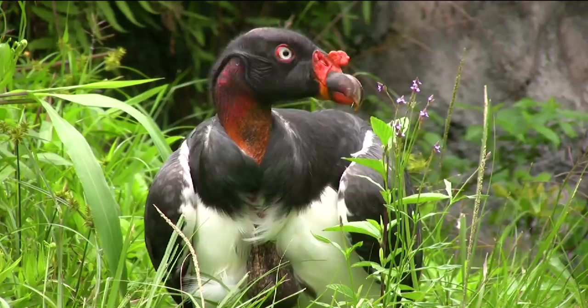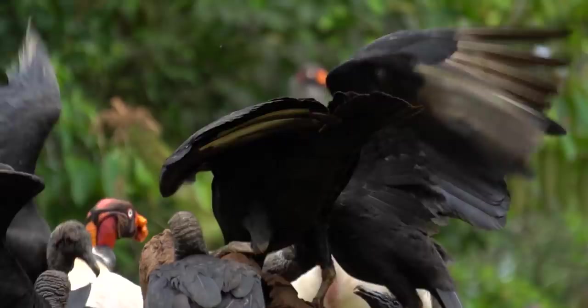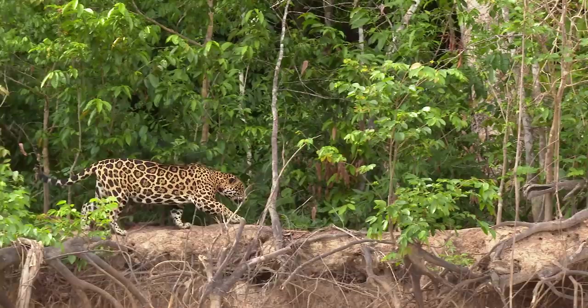Despite its size and beak strength, the king vulture isn't an aggressive bird. They don't even have voice boxes — instead, when they're feeling threatened, they make noise by clapping their bills. The king vulture's predators include snakes and big cats like jaguars, who may surprise and kill the bird when it's feeding on a carcass.